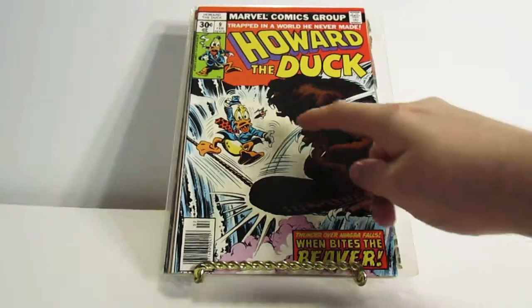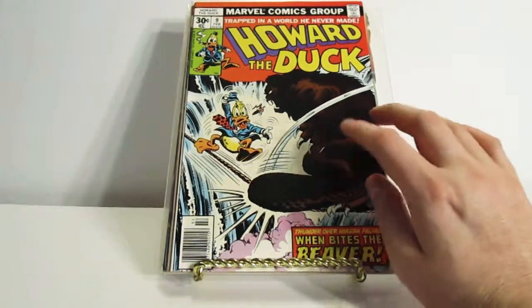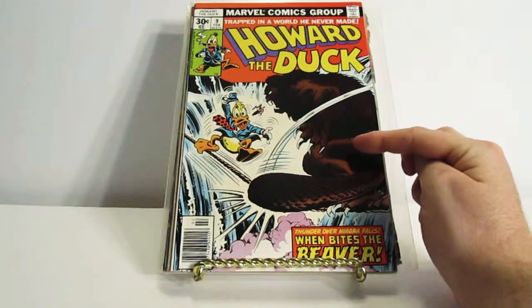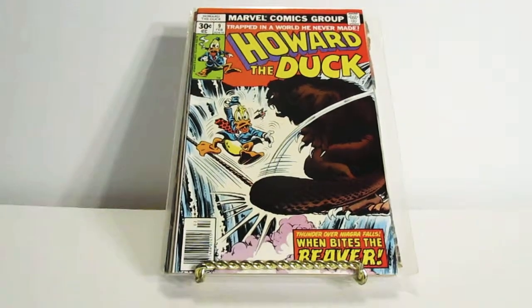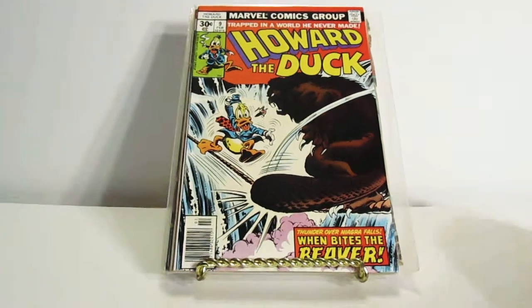It also looks like he's in water as well. From what I can tell, Howard the Duck is walking on this rope and the beaver is using its tail to hit the rope to make Howard lose his balance, which is what's happening right here.